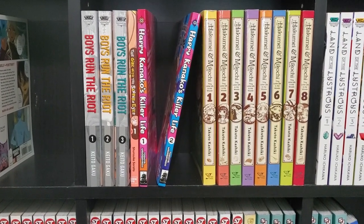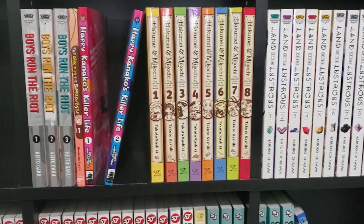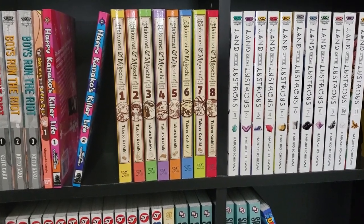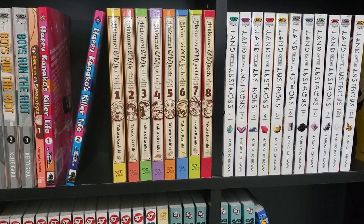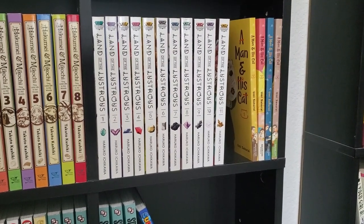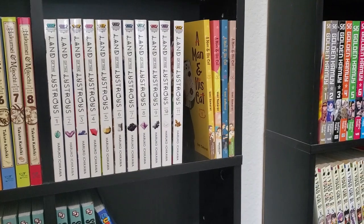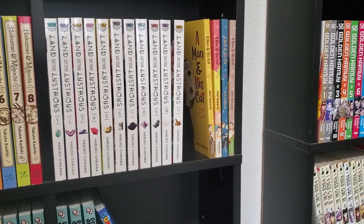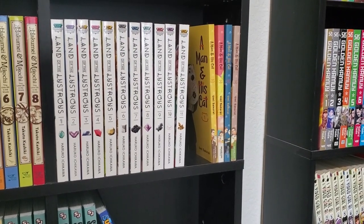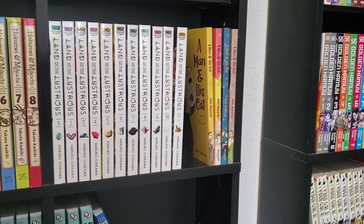We've got some smaller volumes here — The Girl with the Sanpaku Eyes, which I have not read yet, and Happy Kaneko's Killer Life, volumes 1 and 2. Then we've got eight volumes of Hakumei and Mikochi — another cute-looking series, kind of similar to Nicola Traveling Around the Demon's World. We have Land of the Lustrous, 1 through 11, with some gorgeous artwork, though I have not started reading through that series. And then we have A Man and His Cat, volumes 1 through 4. This is one of the first manga series I started reading when I got back into manga. I love this series — if you enjoy heartwarming stories and love cats, this series should be for you.